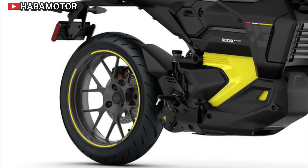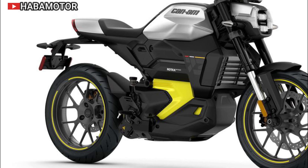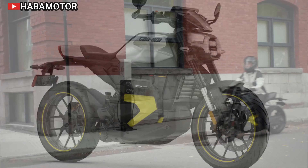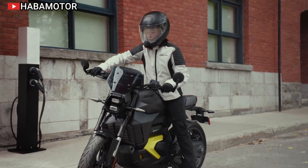The motorcycle's 47 HP (35 kW) power unit enables it to accelerate from 0 to 60 miles per hour in just 3.8 seconds, making it both powerful and responsive. One of the standout features of the Can-Am Pulse 73 is its active regenerative braking system.